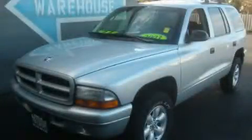This is a 2003 Dodge Durango, a big SUV for big fun. It features a 4.7-liter 8-cylinder engine, an automatic transmission, and 4-wheel drive.